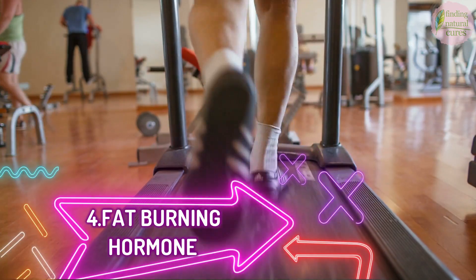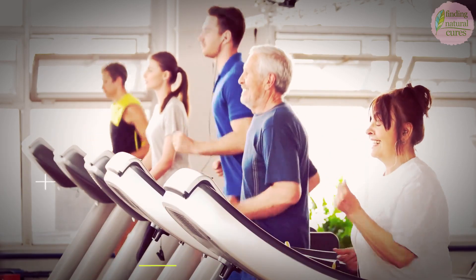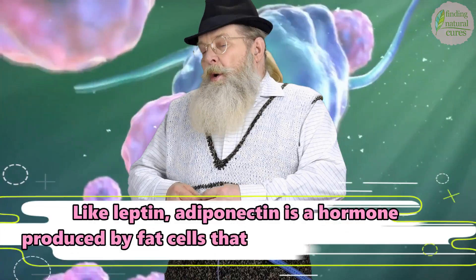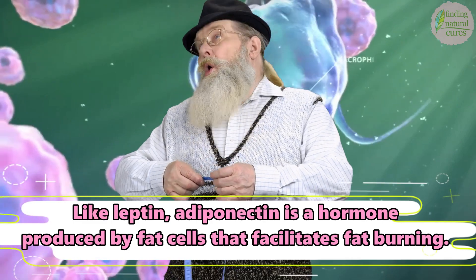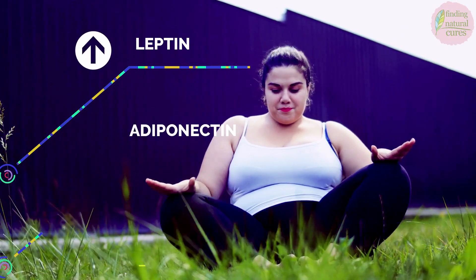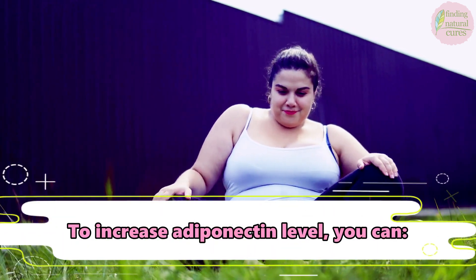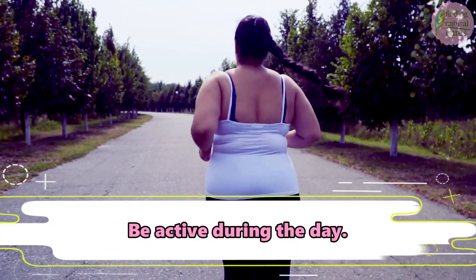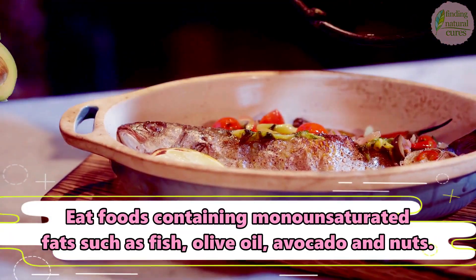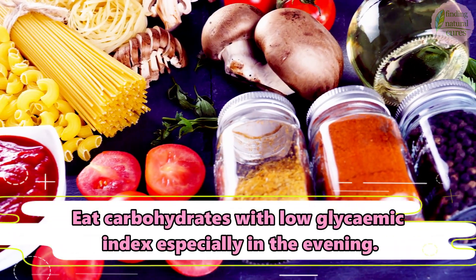4. Fat Burning Hormone. Adiponectin, also known as the fat burning hormone, increases the body's insulin sensitivity and helps to burn more fat into energy. Like leptin, adiponectin is a hormone produced by fat cells that facilitates fat burning. The only difference is that as you gain weight, your leptin level increases while adiponectin decreases. To increase adiponectin levels, you can be active during the day, eat foods containing mono-unsaturated fats such as fish, olive oil, avocado, and nuts, and eat carbohydrates with a low glycemic index, especially in the evening.